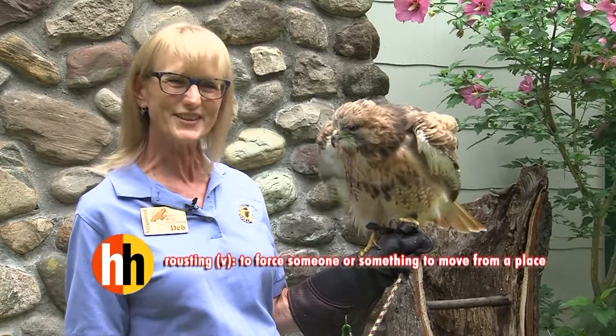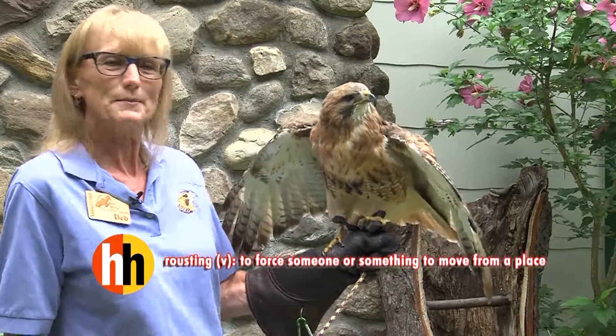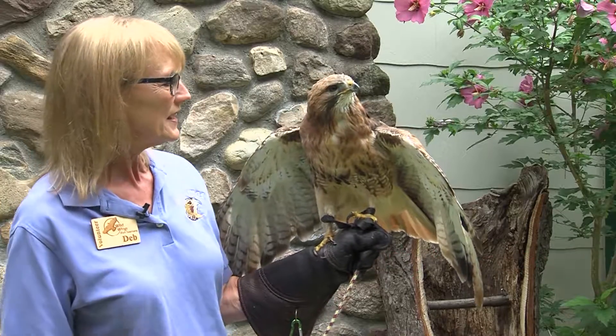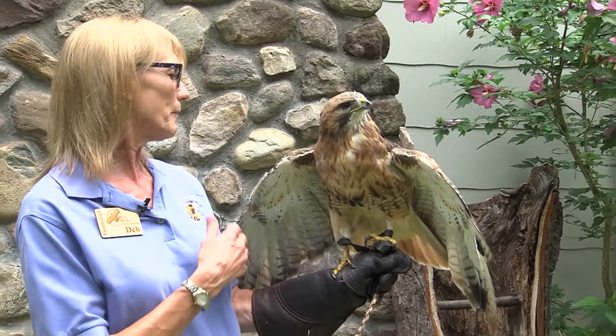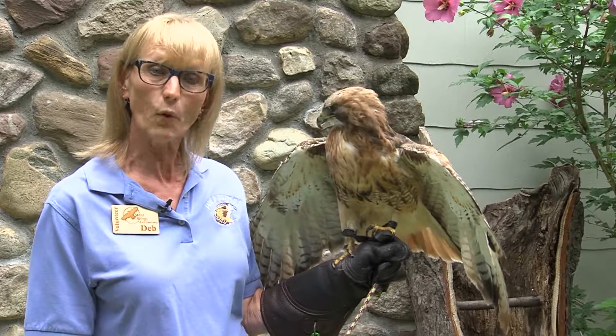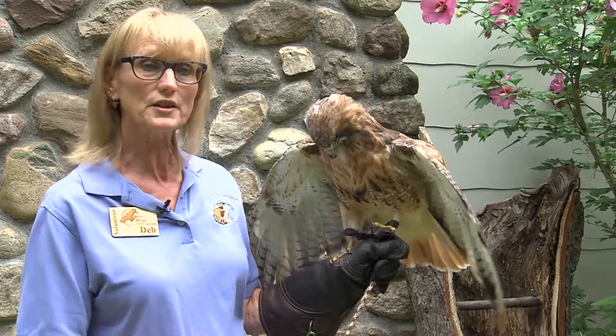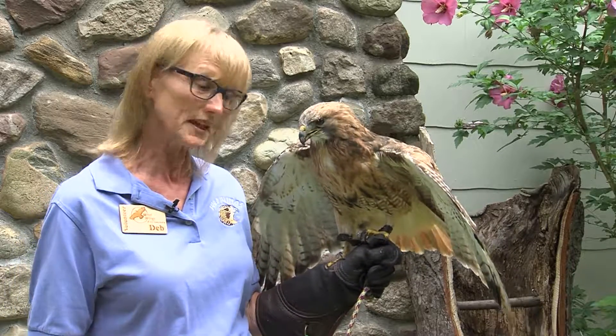That's called roosting — he's shaken up, making himself pretty, getting his feathers puffed up. They feel better that way. They clean by reaching behind them. They have a gland in their lower back with oils, and they use those to spread it all over their feathers to keep them more waterproof, to help them stay clean, and to help them function better.